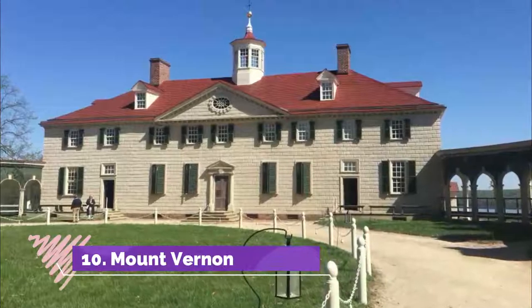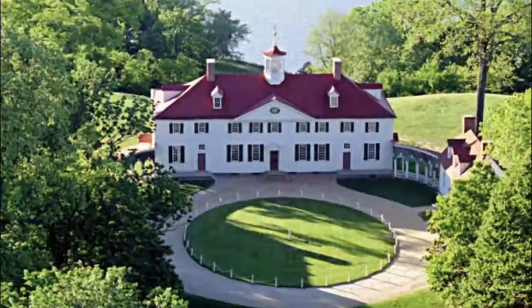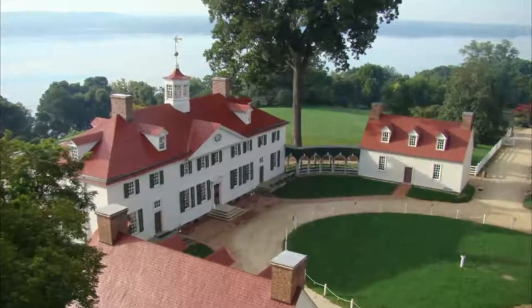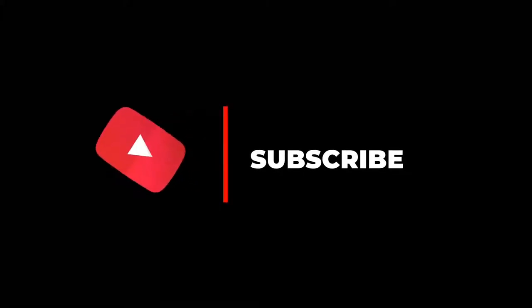Number ten: Mount Vernon. Few individuals have made such an enormous impact on the world and its history as George Washington, and visiting his plantation home and seeing the place where he spent some of the most significant moments of his life is a rare privilege. Hope you like this video — for more videos, please subscribe to our channel.